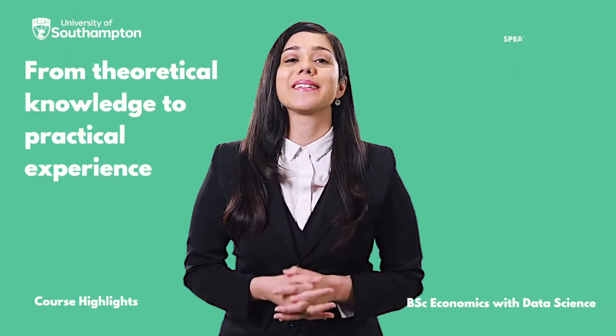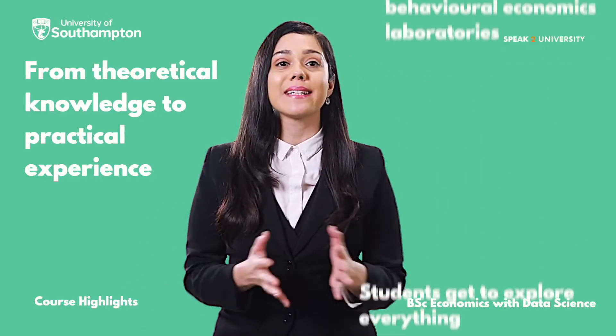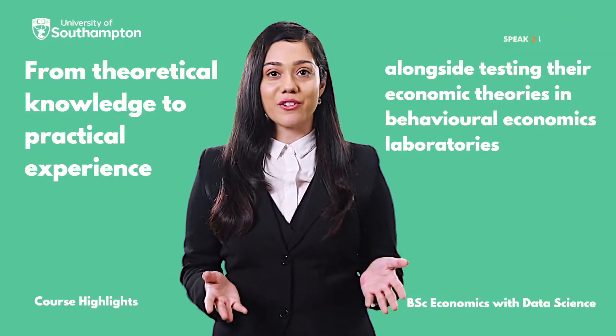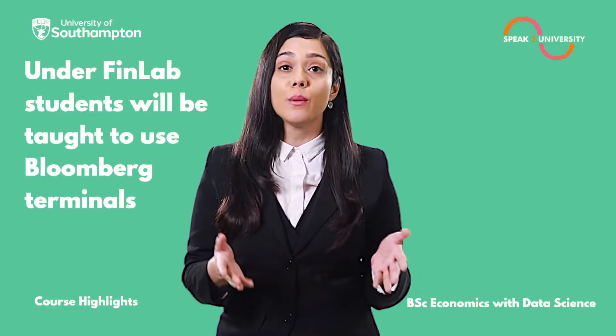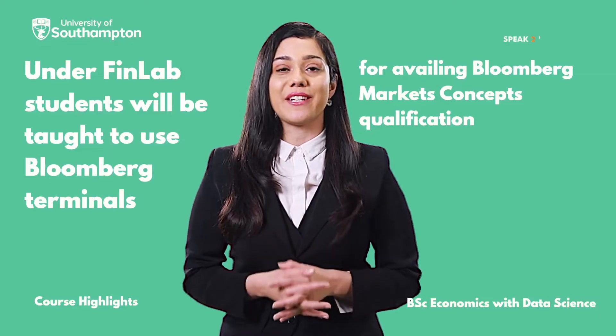From theoretical knowledge to practical experience, students get to explore everything alongside testing their economic theories in behavioral economics laboratories. Under the Finlab, students will be taught to use Bloomberg terminals for availing the Bloomberg Markets concepts qualification.